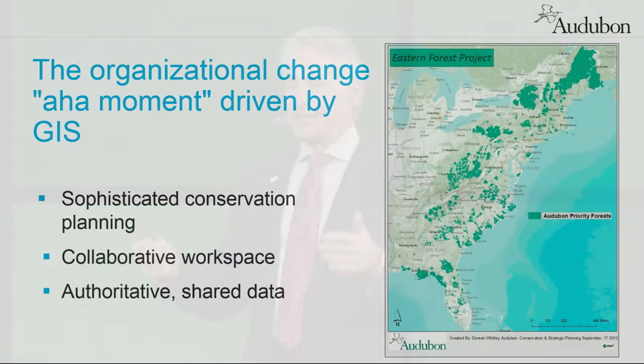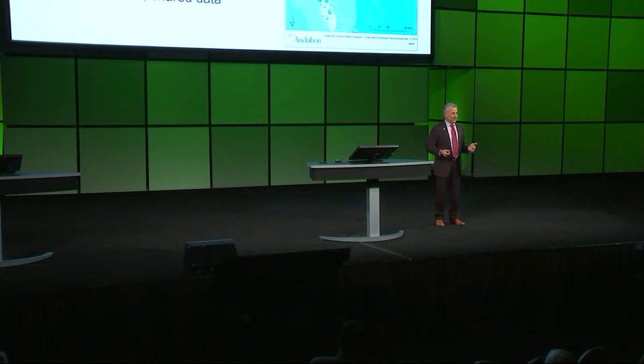This map came about in the way that everything comes about when I sit down and talk to our geospatial information officer Doreen Whitley. She talks to me for about a half an hour and I find it endlessly fascinating. Then I recite back like three paragraphs condensing what she said and ask, is that about right? And that's how we work and that's how that story came to light.